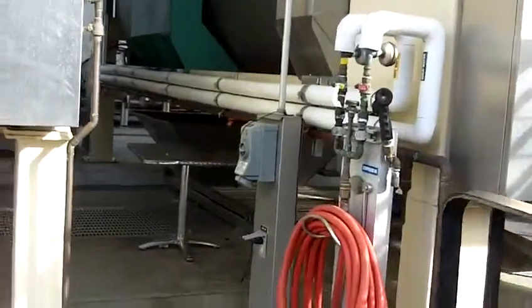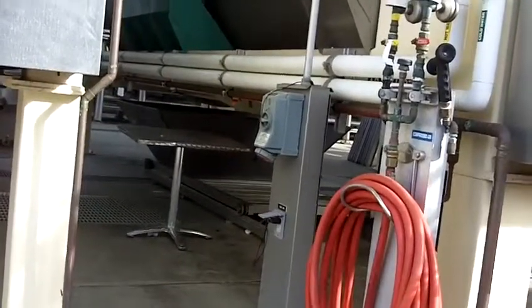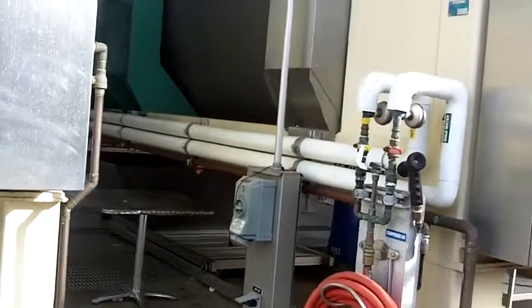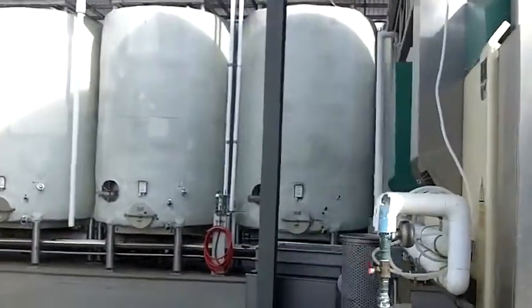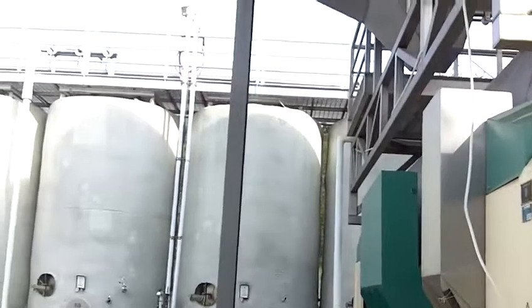You can see where the juice will come out at the bottom there. It comes out with pumps, and then the juice is pumped up into these tanks — these are the fermentation tanks.